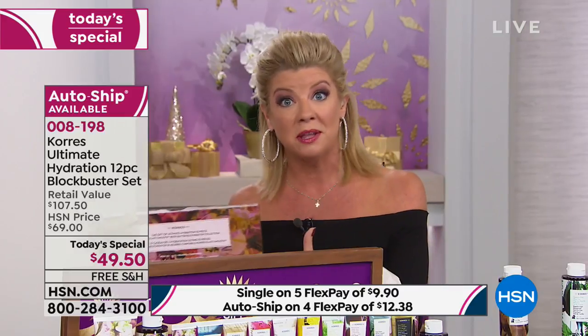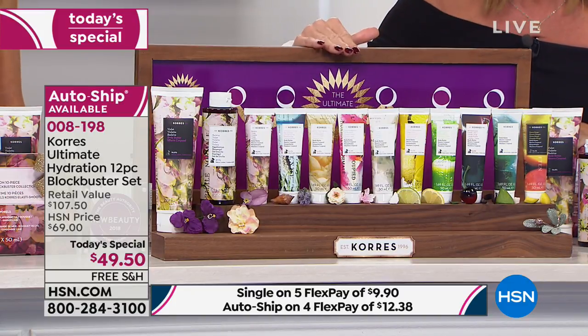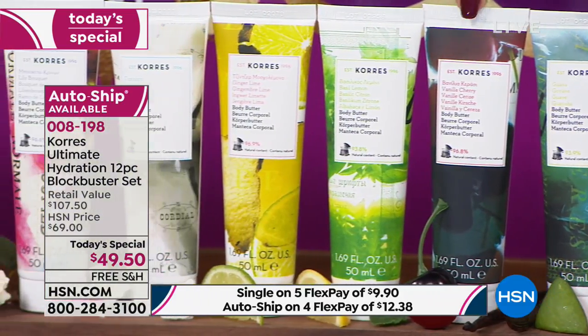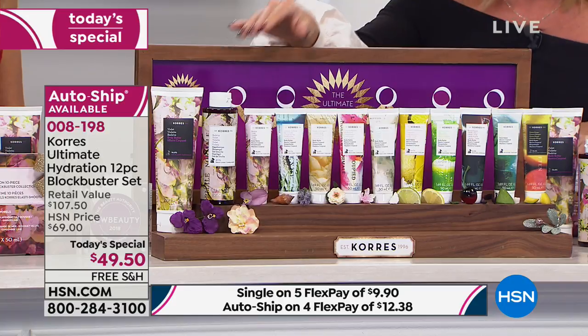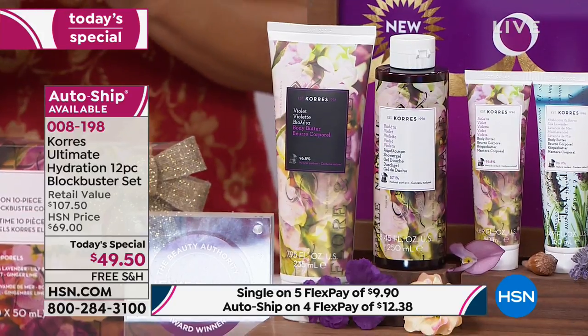If you're just tuning in, you are getting 10 customer pick all-time favorite body butters — perfect as last-minute gifts or stocking stuffers. Each one individually is $12 on HSN.com. That would be $120 worth — and we're giving you that plus the jumbo size of the brand-new violet body butter plus the shower gel, all for $49.50. Merry Christmas!